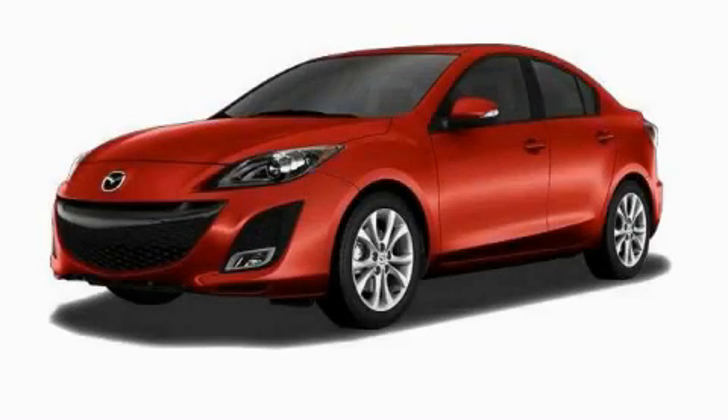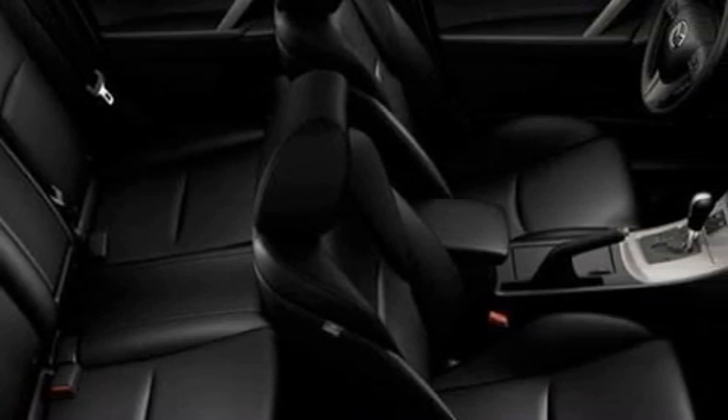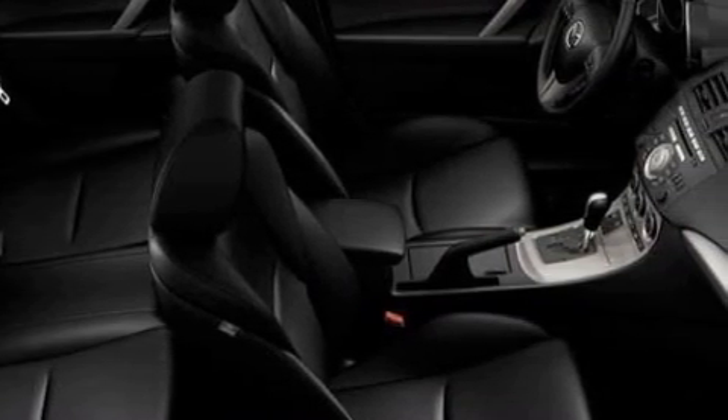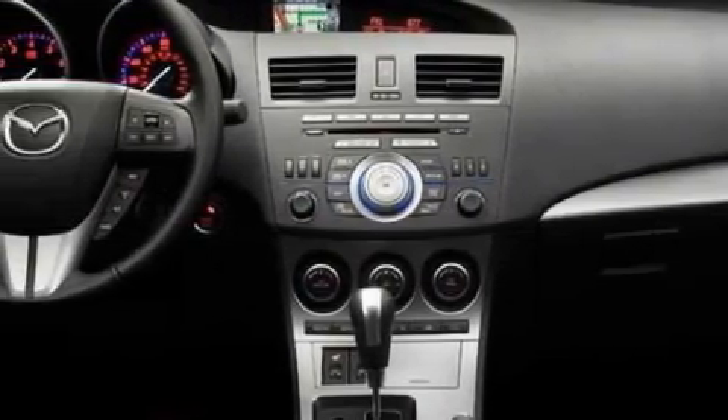This is a brand new 2010 Mazda 3 — a lot of fun in a well-sized package. This Mazda's list of numerous features includes power windows, stereo controls on the steering wheel, satellite radio, and rear curtain airbags.